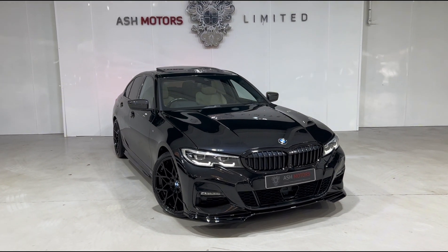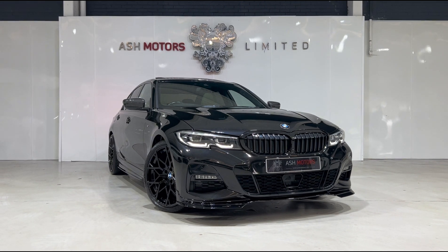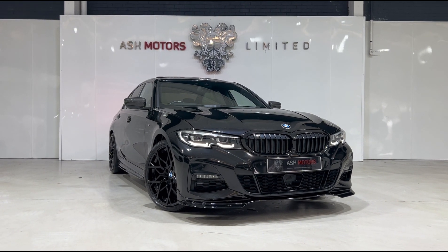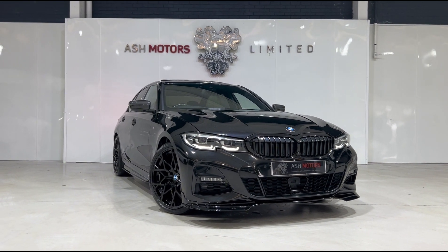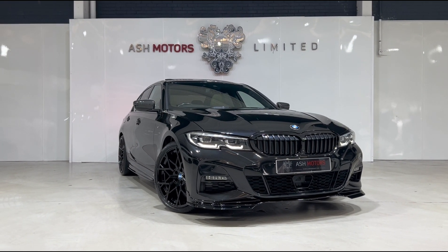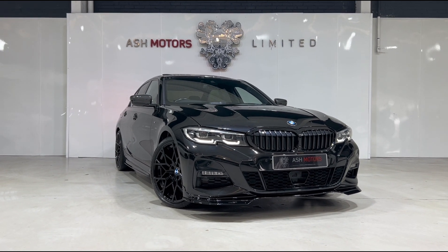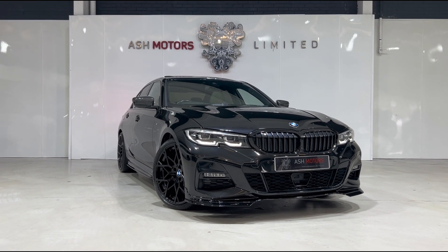Like I say, a very nice spec that looks fantastic in the stealth black. If you are interested in this particular example, drop us a message or give us a call and we can organize a viewing or a test drive. We offer very competitive finance as well if that's an option you're looking to explore, and we do consider all kinds of part exchanges — let us know and we'll see what we can do for you.